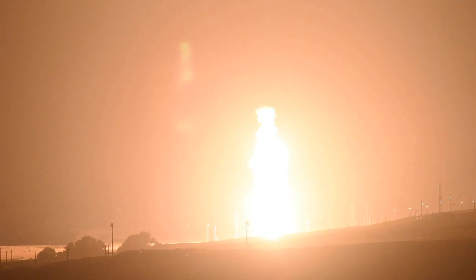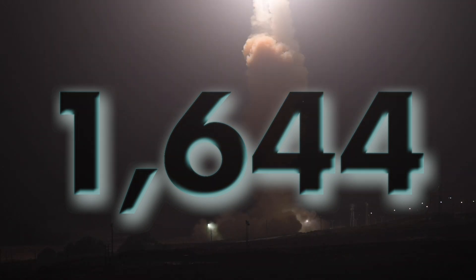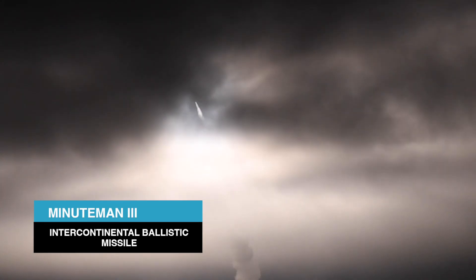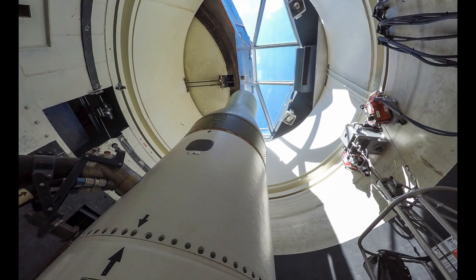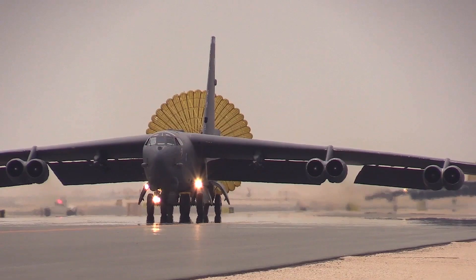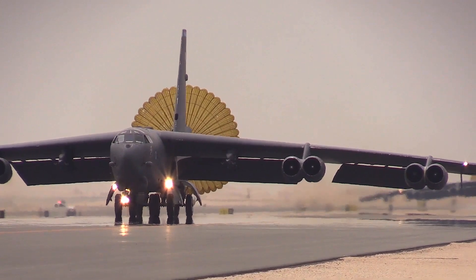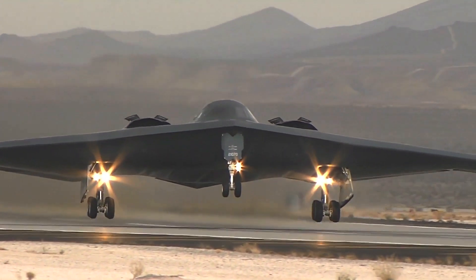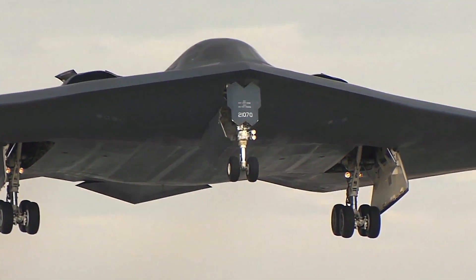Currently, the United States military has 1,644 strategic nuclear weapons deployed. 405 of those are Minuteman intercontinental ballistic missiles housed in silos at United States Air Force bases in Montana, North Dakota, and Wyoming. The Air Force also has 36 B-52 bombers and 13 B-2 stealth bombers that can transport large strategic nuclear bombs and cruise missiles.